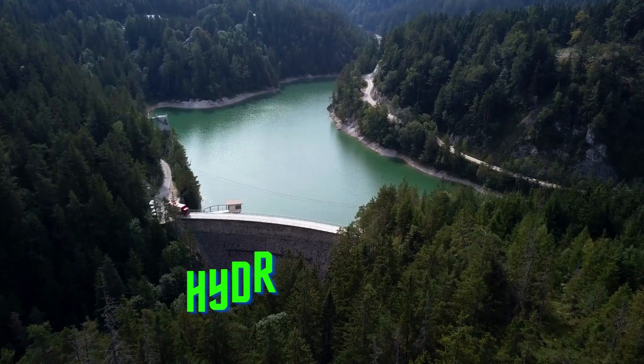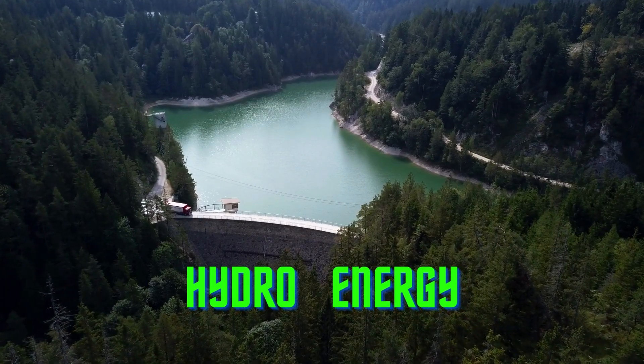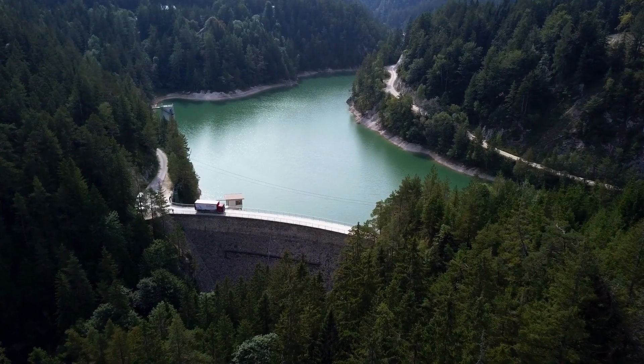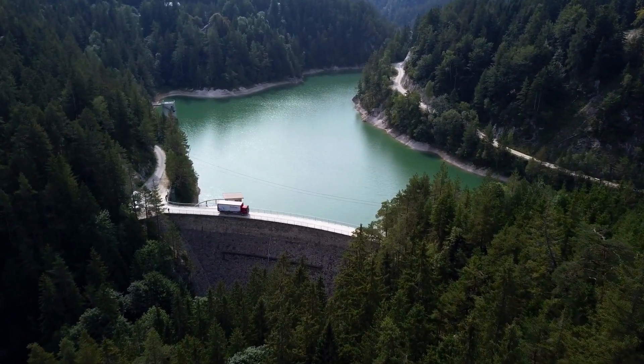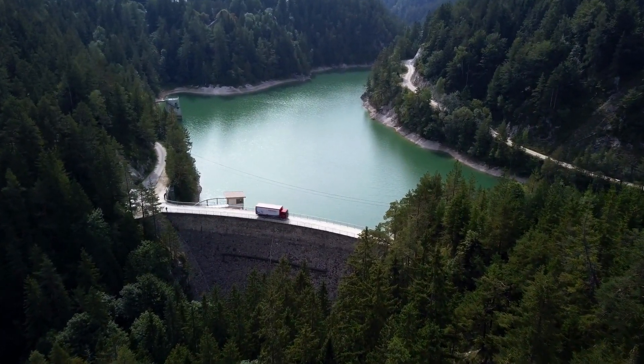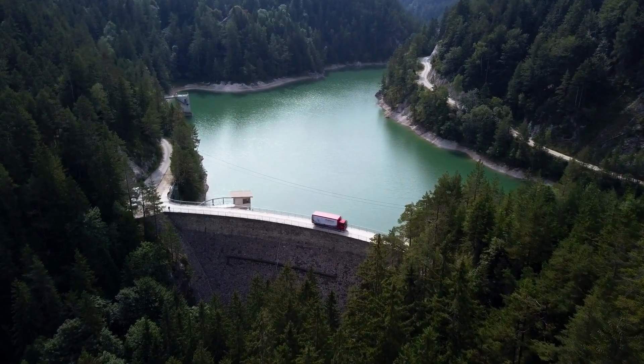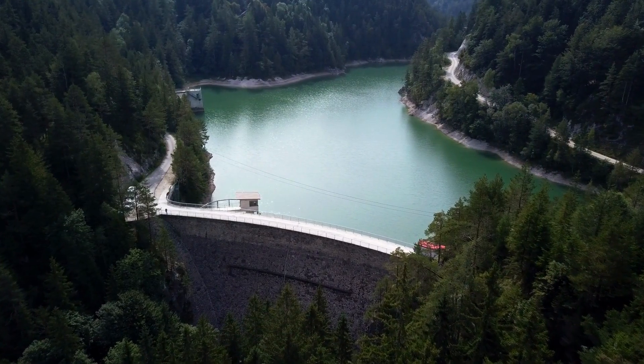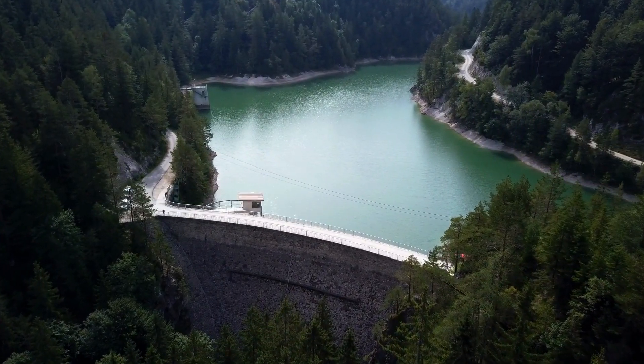Three, hydro energy. Hydro energy is generated by harnessing the power of water using dams or turbines. It is a reliable and efficient source of energy that can be used to power homes, businesses, and industries. It is also a clean source of energy that does not produce any greenhouse gas emissions.